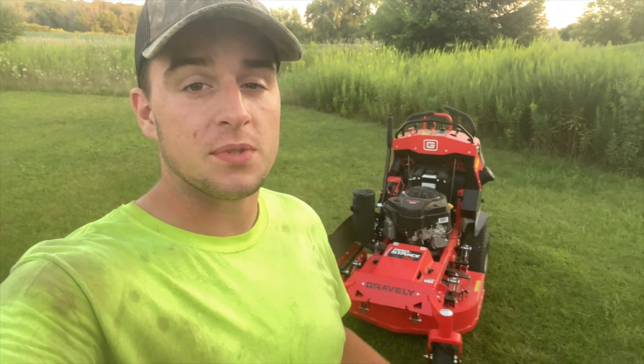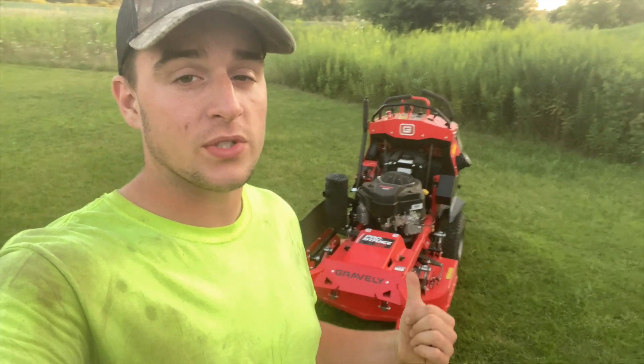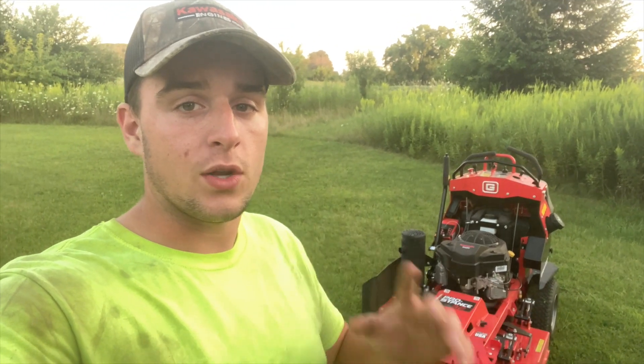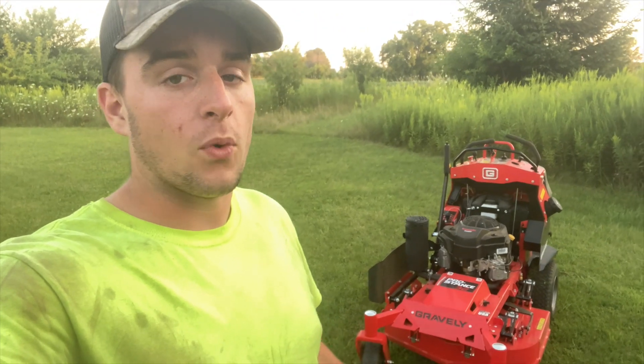What's going on guys? Jared here, JC's Lawn and Tips. Today I have the 2020 Gen 3 Gravely Pro Stance 32 behind me. For those of you guys that don't know, I'm a part of the Gravely Ambassador program this year. Thank you to the folks at Gravely for having me on board again. Really, really cool to be a part of that program.